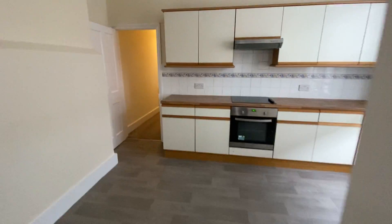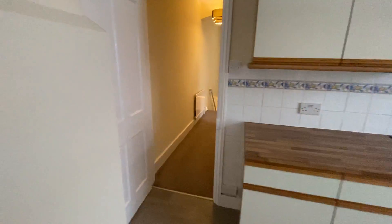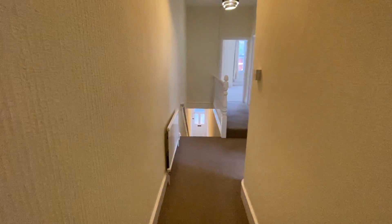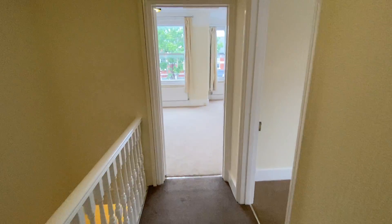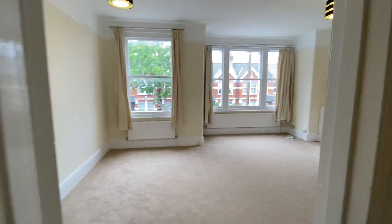Heading back up the stairs — it's a really super sized flat, and if you'd like to come and have a look please give us a call on 020-8876-2222. Thanks, bye.